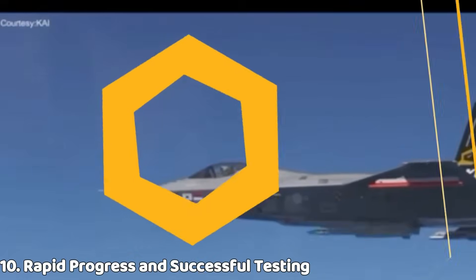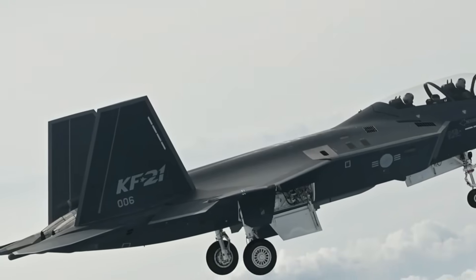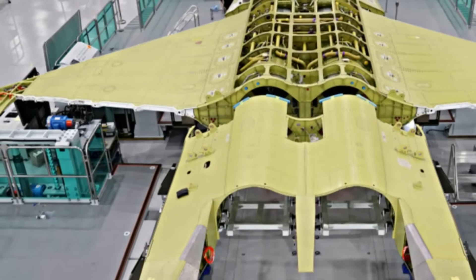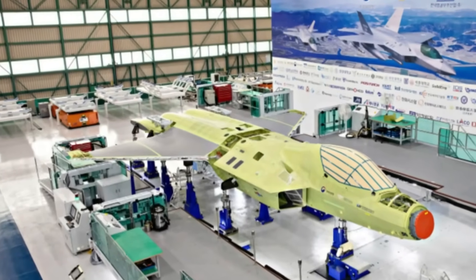Since its first flight in 2022, the KF-21 has achieved multiple supersonic flights, aerial refueling tests, weapon separation trials, and sensor validation — placing it among the fastest progressing fighter programs in recent history.